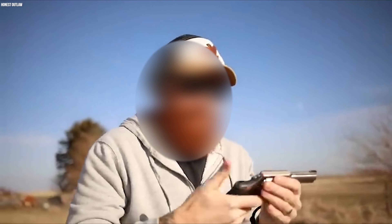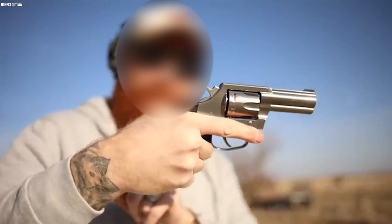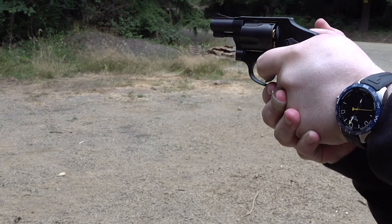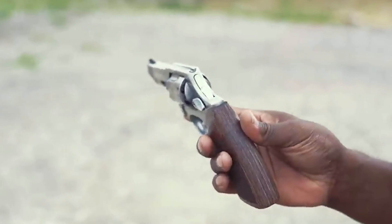Ultimately, the best reason to select a revolver for concealed carry is that you want one. If you want to practice with a revolver, get one, train with it, and carry it. It's as simple as that.